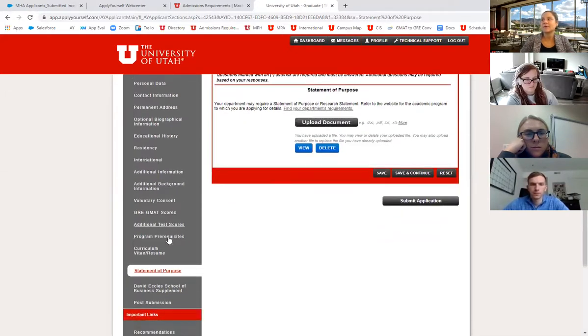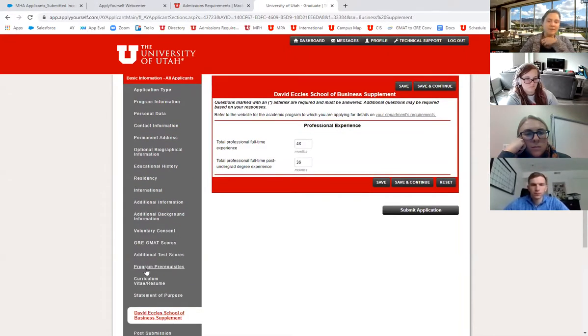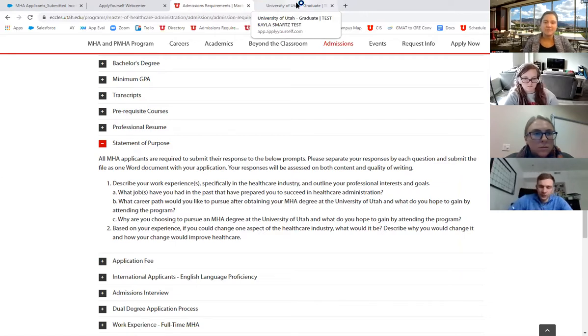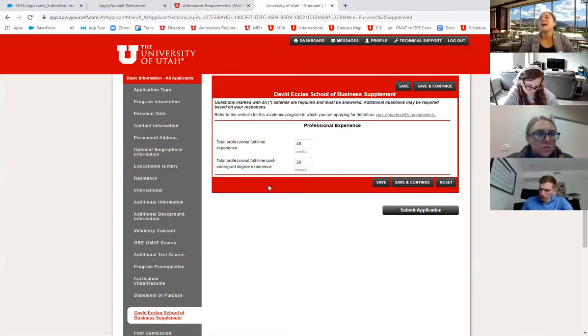For the resume and statement of purpose upload section, people sometimes accidentally upload their resume twice or their statement of purpose twice, so please make sure you upload both. The questions for the statement of purpose can be found on our admissions requirements page — they were updated in early August. As for length, we don't have a formal requirement, but if single spaced we're looking for no more than about three pages. Keep it concise — we have a lot of essays to read, so make sure it's entertaining enough to keep our attention and put a personal spin on it.